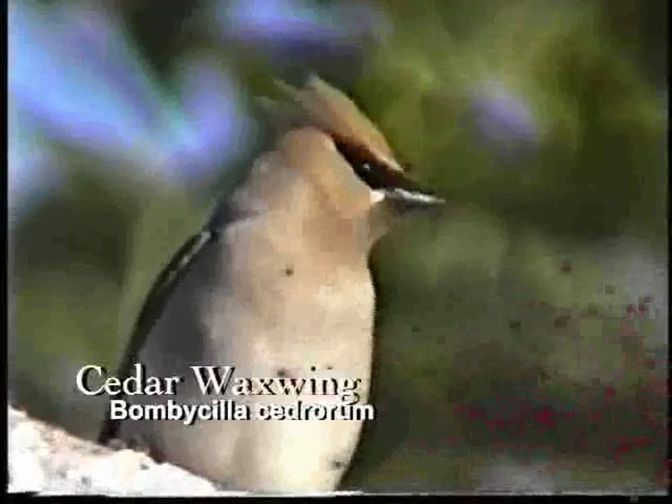But first, a word from our sponsor, the bird of the month. The bird of the month for September is the cedar waxwing.